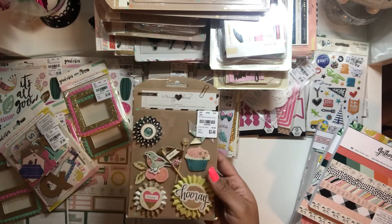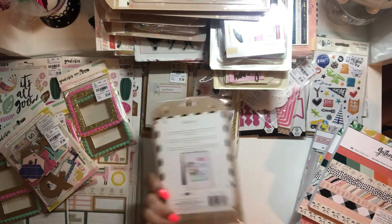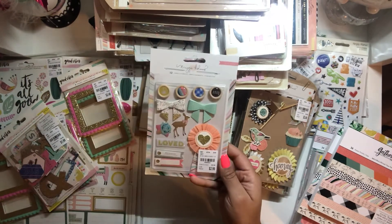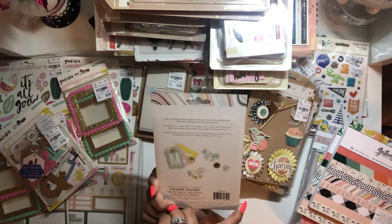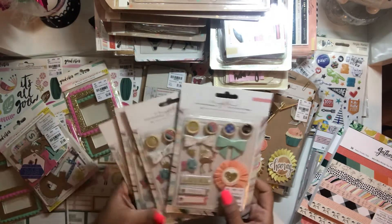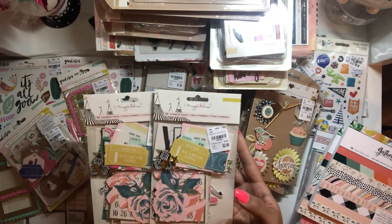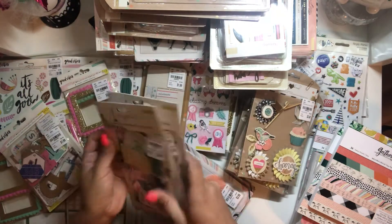I did find the confetti standouts — is that what they're called? So I have these and I got five of those. I also found some embellishments — I think these are Chasing Dreams — and I found four of those, so I picked up four. I found two of the Carousel ephemera, which I was pretty bummed out about, but I was like, two — I'll take it.